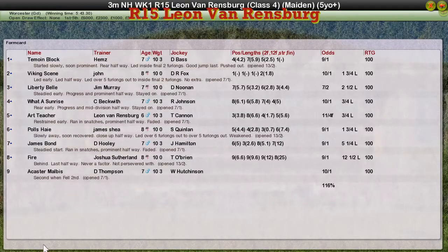Timoyne Block takes it, Viking Scene for John Morgan in second, Liberty Bell for Jim Murray was third, What a Sunrise for Craig Beckwith was fourth, and Art Teacher for Leon van Rendsburg couldn't pick up his maiden.